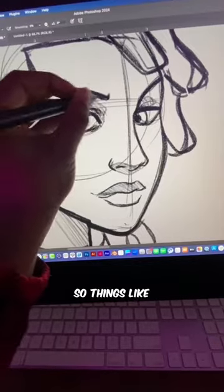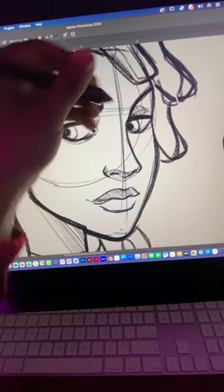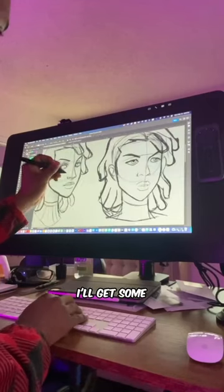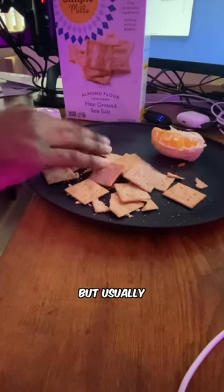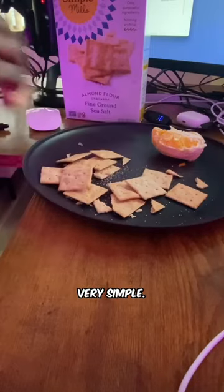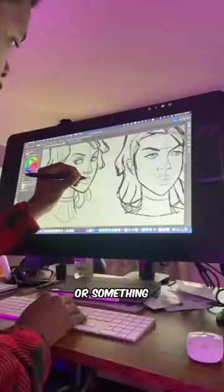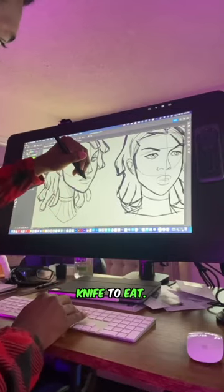So things like fruit, crackers, or anything like that. Maybe if I'm doing something fancy, I'll get some hummus to dip it in. But usually I try and keep things very, very simple. I try not to eat something like a lasagna or something that requires a fork and a knife to eat. What is it that you guys snack on when you guys are working?